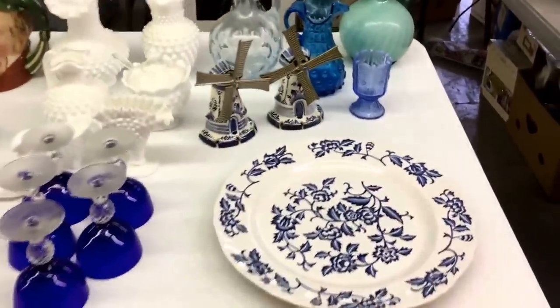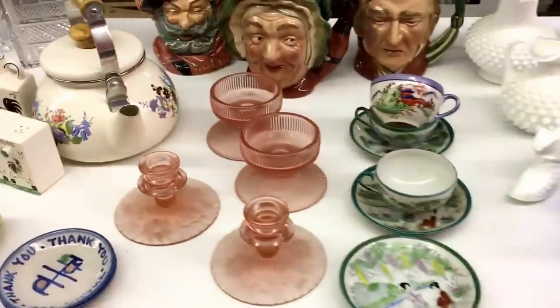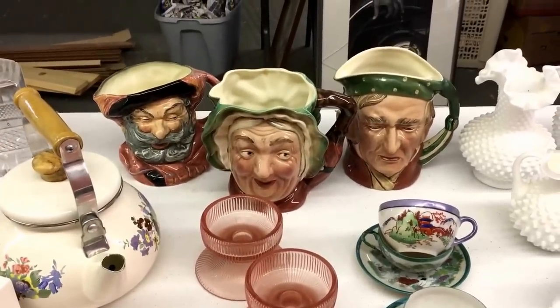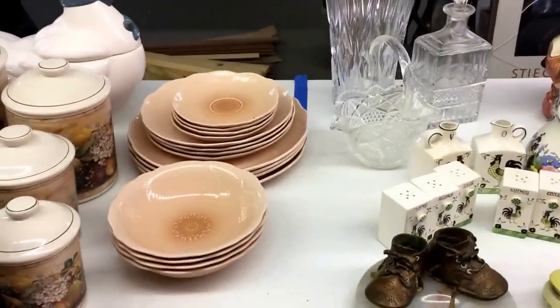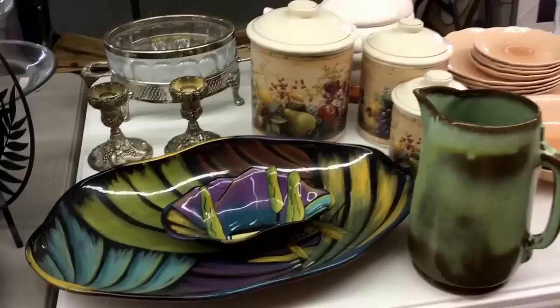A little bit of chintz there for the house, a little bit of milk glass. Couple of windmills — look like Delft Blue or something like that. A bit of old pink depression glass and old mugs. Everybody loves a Toby jug — pretty looking, as I always say. A bit of Mikasa — I think that one's the Mikasa — and some unusual kind of pottery with the old cookie jar, sugar jar and stuff like that.